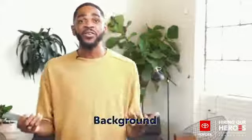First up, you want to find a great place to take the photo. Ideally, something a little more interesting than a white wall. But keep it simple and tidy it up a bit.